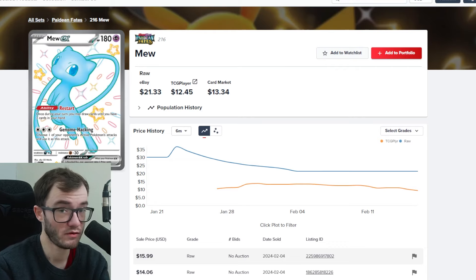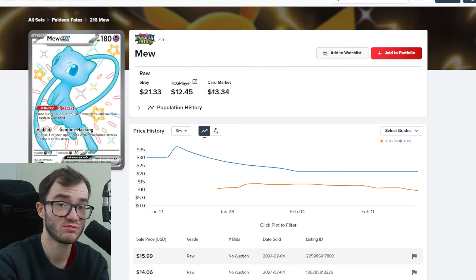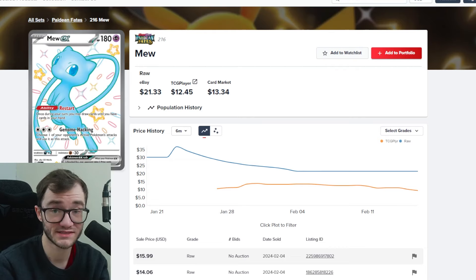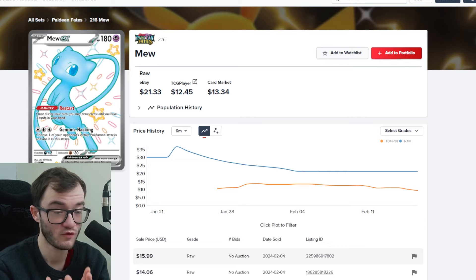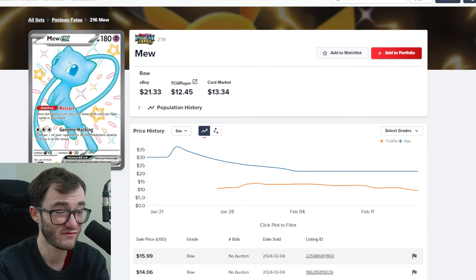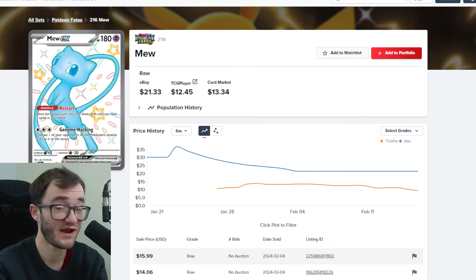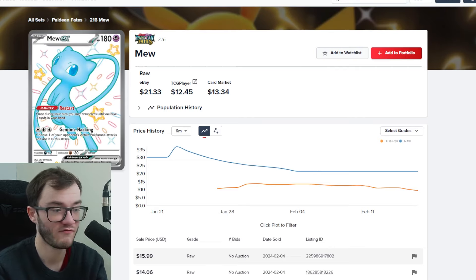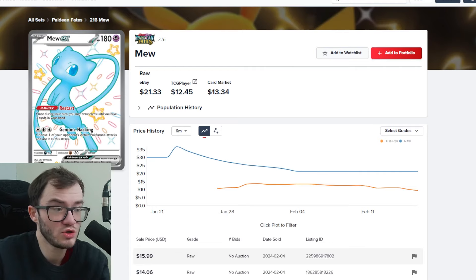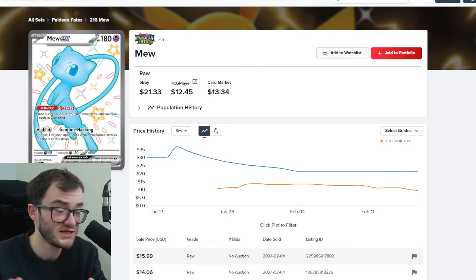Then we've got the full art Shiny Mew. This isn't the most expensive card in the set, but I actually prefer this Mew over the special illustration rare — I know that sounds crazy. I love the shiny Mew, I love the blue. One of my favorite Mew cards is actually the gold one from Celebrations. This Mew is still a beautiful card and not very expensive — maybe around £10. I haven't pulled it yet in Paldean Fates, but it's still another card I want in my collection.